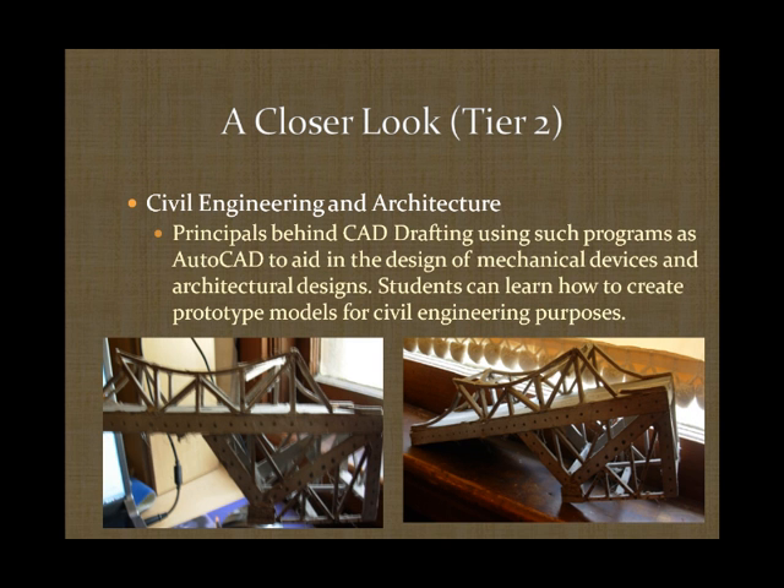Civil engineering and architecture prepares students with the design and knowledge behind structures, bridges, and other concepts in civil engineering and architecture. Students use programs such as AutoCAD to develop 2D computer-generated models of homes, structures, buildings, and more. Below is a design project I created, which required us to build a bridge resembling an already existing one — in this case, a replica of a Tappan Zee bridge. Only half the model is shown because we tested the structural integrity by applying a downward force on the roadway portion. This design was made entirely out of balsa wood and did not fail until it reached a maximum load of 200 pounds.